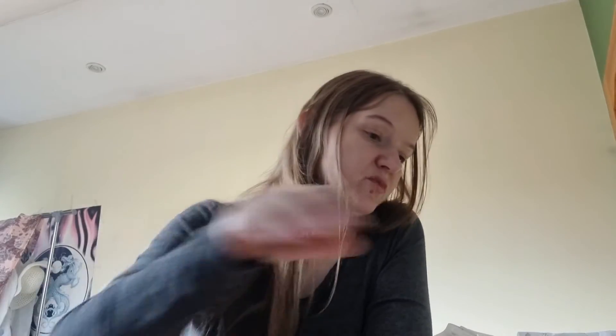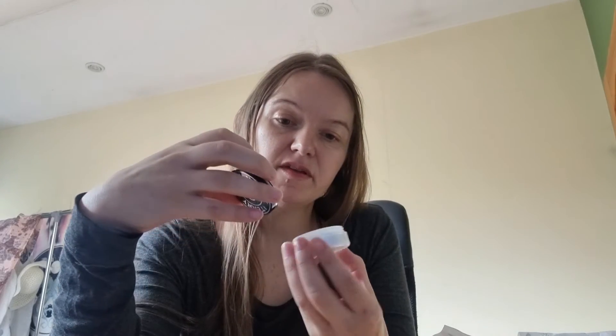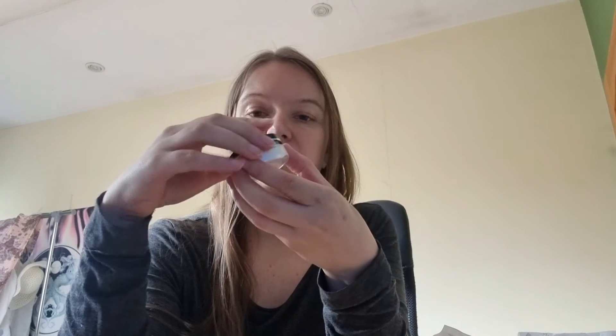So far all products are good. This is a hyaluronic hydra powder — it's actually a powder for makeup, to make your skin not look oily. I don't use these that often but hopefully it's good. It contains hyaluronic acid and is meant to control shine and imperfections — like a finishing powder for makeup.